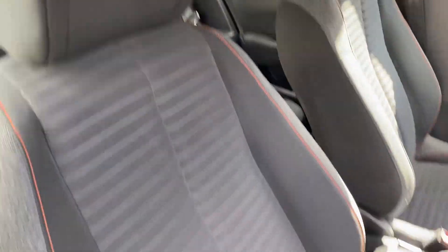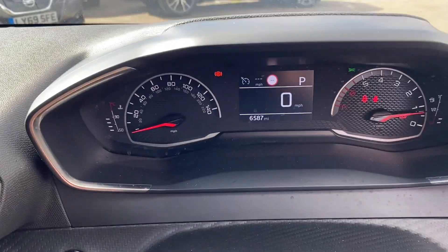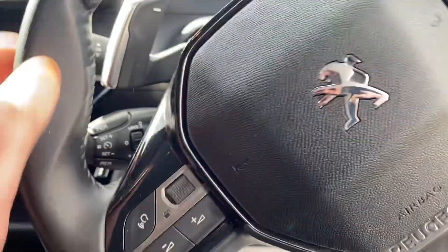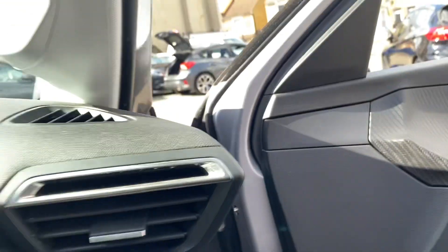So, really nice condition. As we step inside the vehicle itself, you've got electric windows all round, folding wing mirrors, height-adjustable seat. Driver's seat is all good inside. 6,587 miles to be precise. You've got the sports flat-bottom steering wheel, paddle shifts, cruise control, auto lights, and auto wipers, blind spot monitoring, and straight-line information.